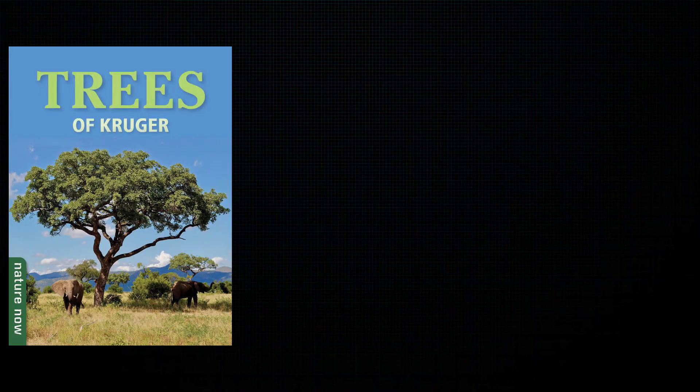Luke, what do you think of it? It's really nice. It's part of the Nature Now series by Strake — they've also got Trees and Mammals of Kruger.